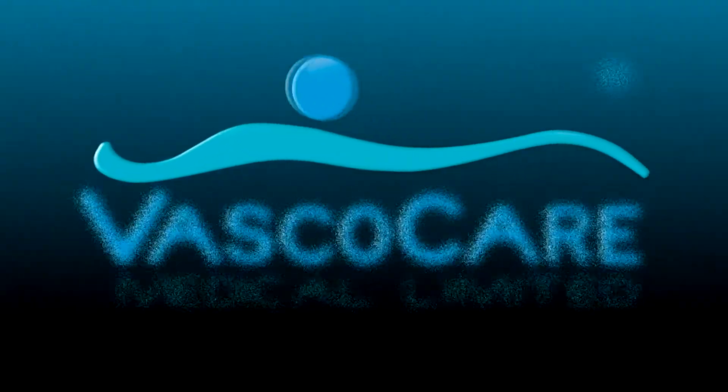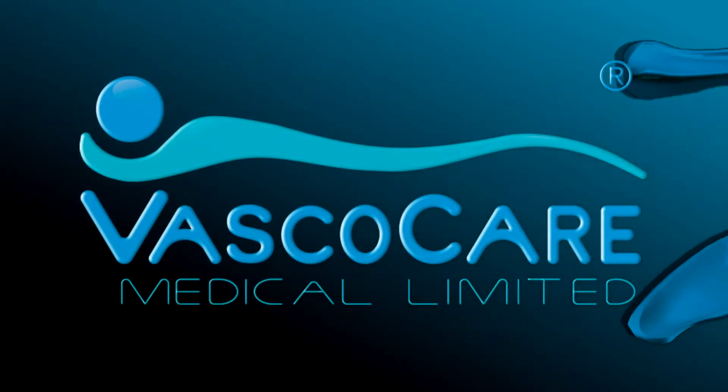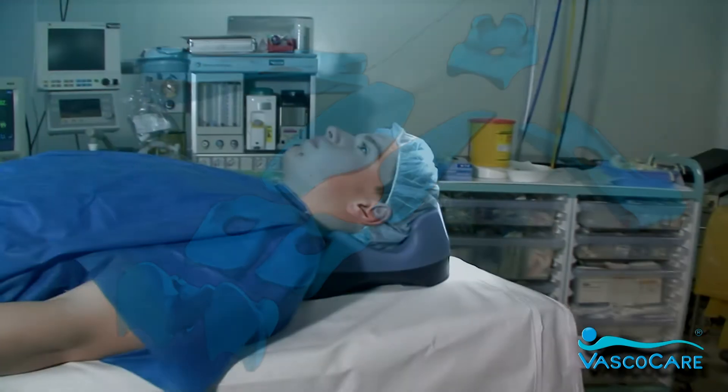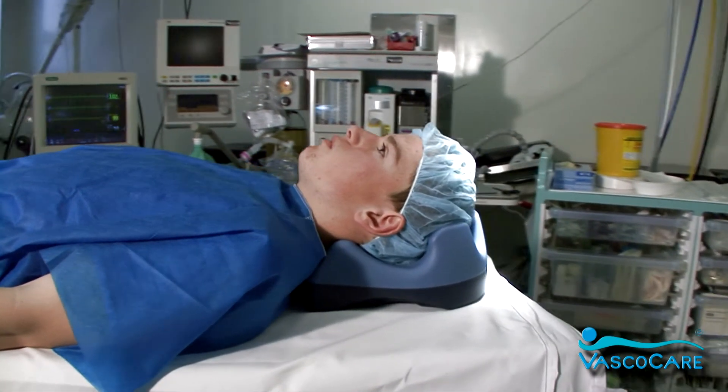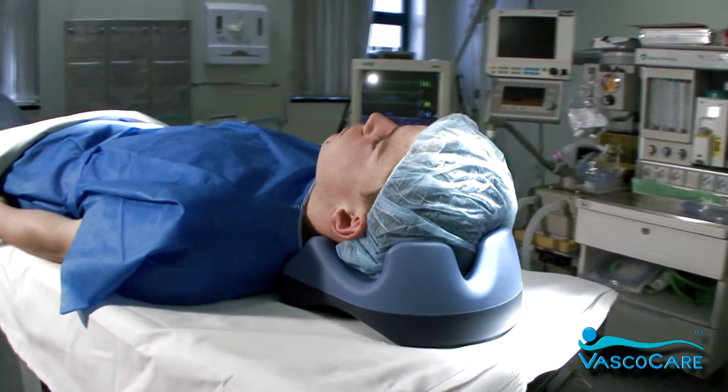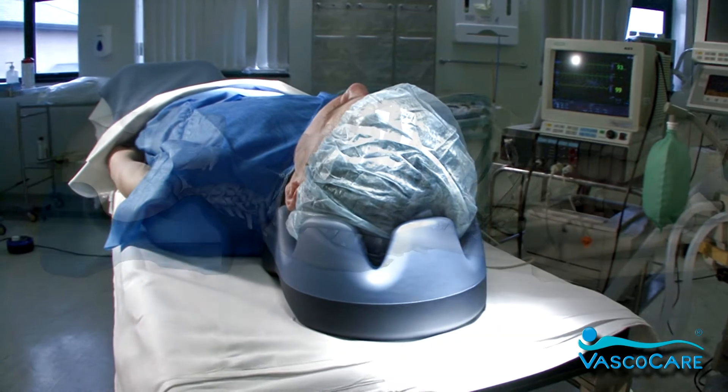VascoCare Medical has developed a line of evolutionary patient positioning and patient stabilisation devices that protect against acquired pressure injuries. VascoCare is the only company in the market to do clinical testing that includes full perfusion imager analysis, which are used to substantiate the validity of pressure mapping.